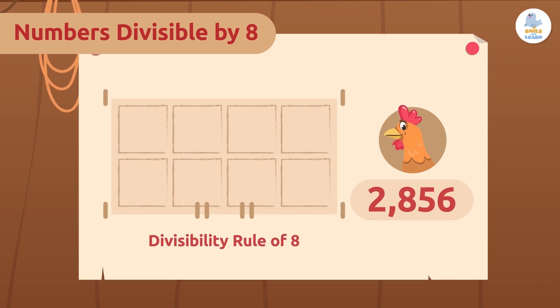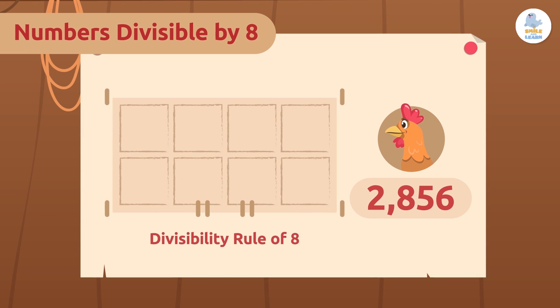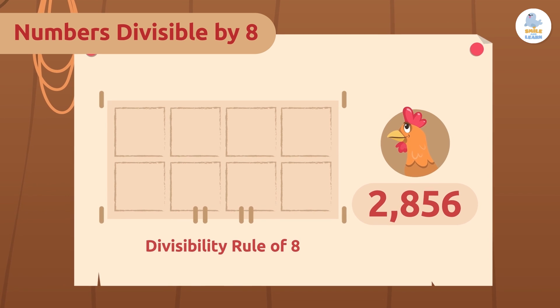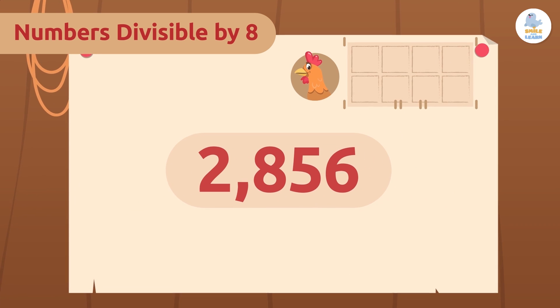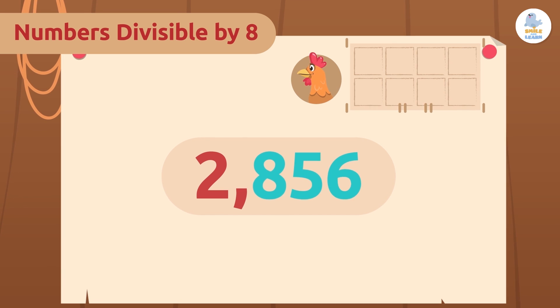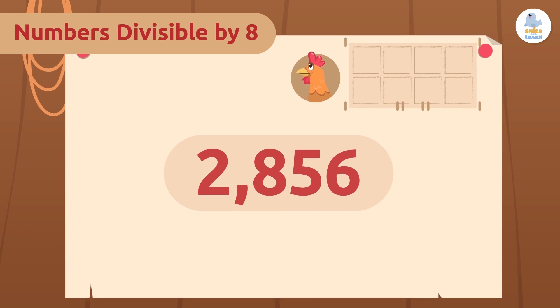To get rid of any doubt, I will use the divisibility rule of eight. With such a large number, it will be very useful. To find out which numbers are divisible by eight, we have to look at their last three digits and see if they meet one of the two criteria for the divisibility rule of eight.